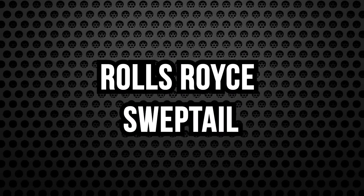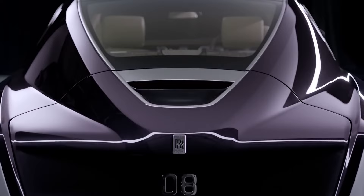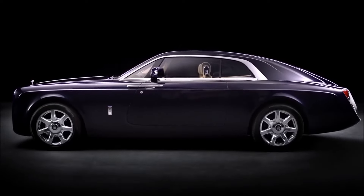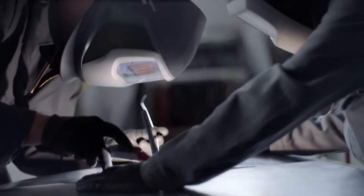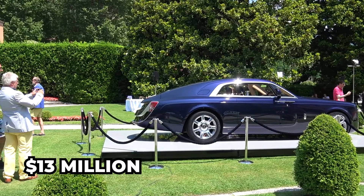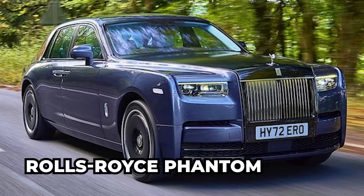The Rolls-Royce Swept Tail, with its svelte tapering, elegantly falling waist rail, flowing roofline, and distinctive swept tail, embodies the marque's DNA. This luxury car was built for Hong Kong-based patron Sam Lee, crafted over four years, worth a staggering $13 million, and based on the Rolls-Royce Phantom. On the technical side, the Sweptail has a grand tourer classification with a 6.8-liter V12 engine producing 453 brake horsepower, zooming from 0 to 100 kilometers per hour in just 5.6 seconds.